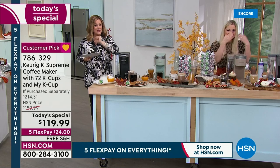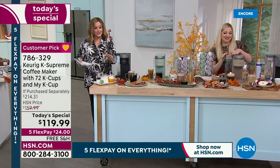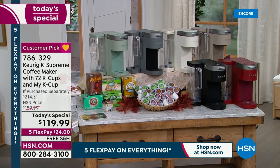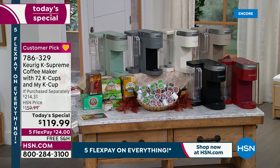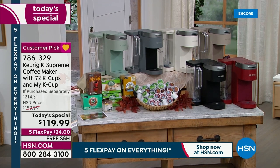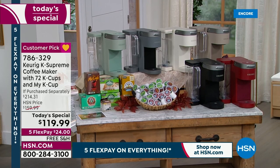If you want that cappuccino color — last call, this is it. About 80 left. It's 9:30 PM West Coast time. If you want the cappuccino, final 80 left — it might not even make the next presentation. This is item 786-329 — our best value of the day from Keurig.